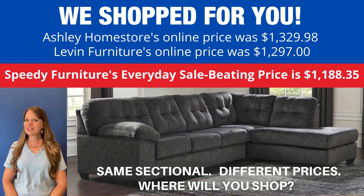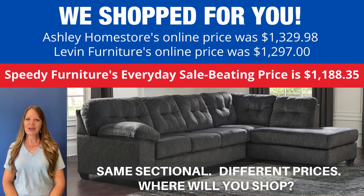Exact same sectional, very different prices. Where will you shop?